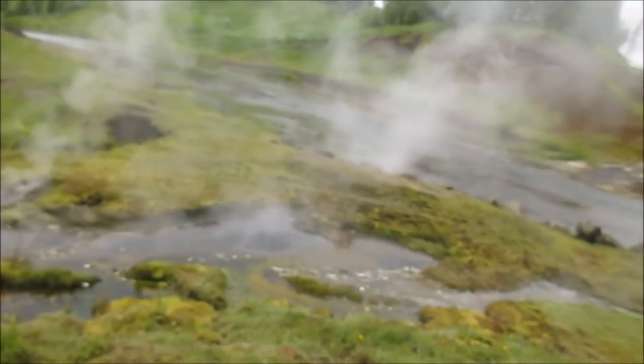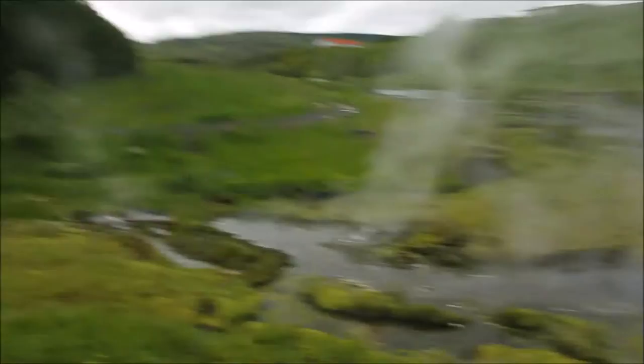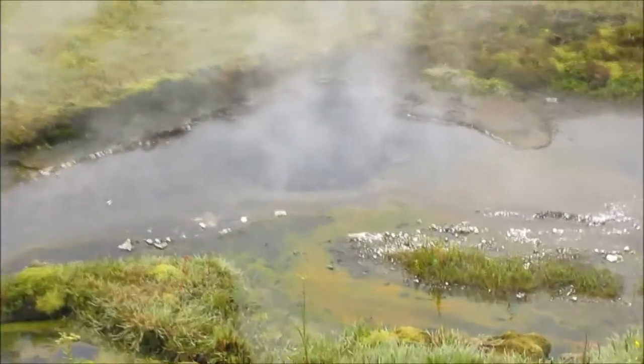Good morning guys, hello and welcome to day two of the Iceland trip. I am currently at the Secret Lagoon and as you can see there's steam coming off because it is heated by the warmth of the lava underneath. You can see that it's bubbling — it's being heated that way. What we're looking at is volcanic activity below the surface of the crust.